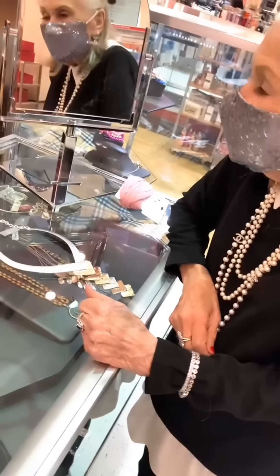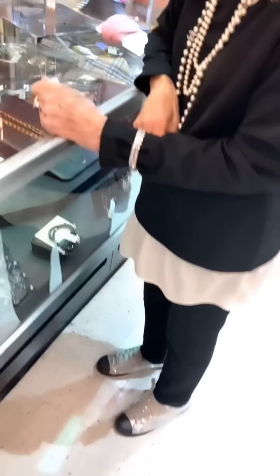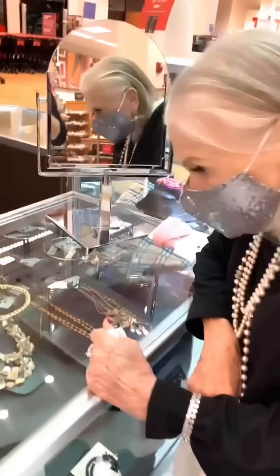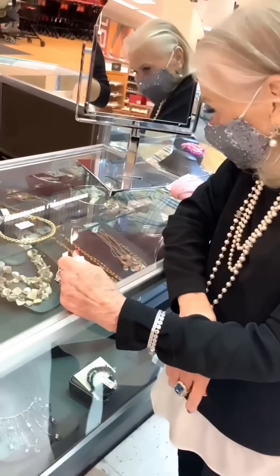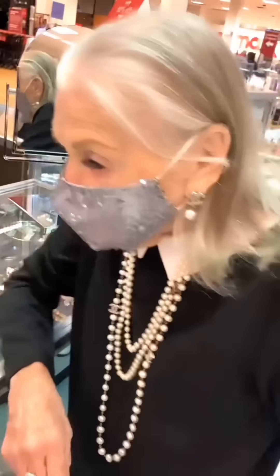Now they're at TJ Maxx, which is also very affordable — you can get the look of something expensive without spending a lot. She's impressed: 'I can't believe these pieces are so affordable.' The selection of jewelry and accessories here is really pretty.